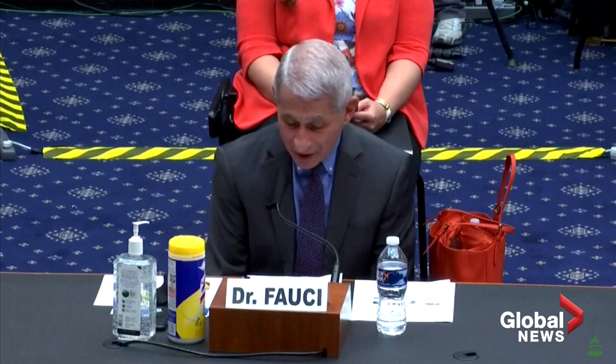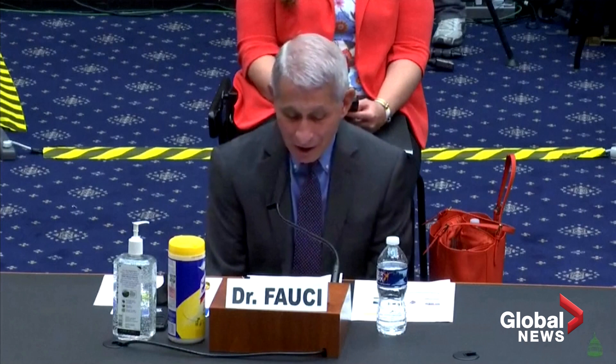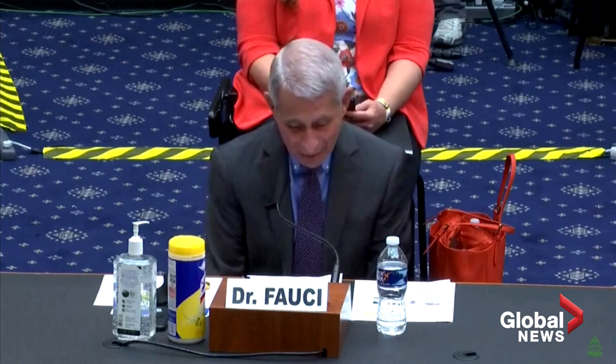In addition, this drug is now being used in combination with another drug that blocks the inflammatory response, as well as plasma, hyperimmune globulin, other drugs, monoclonal antibodies, and other immune-based therapies.